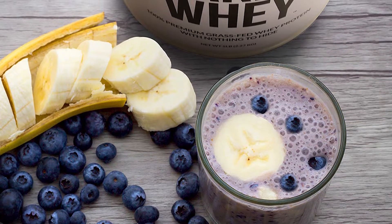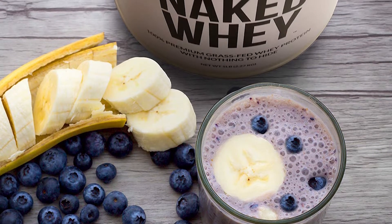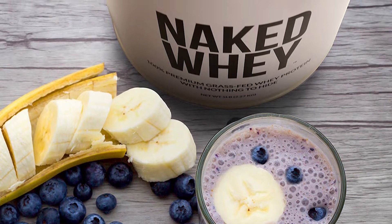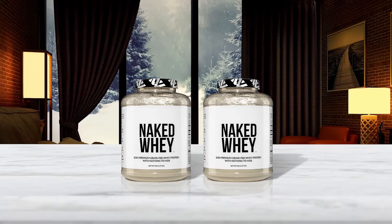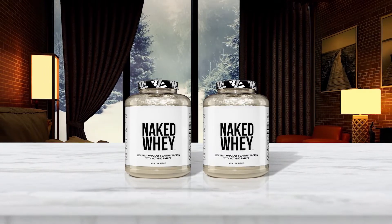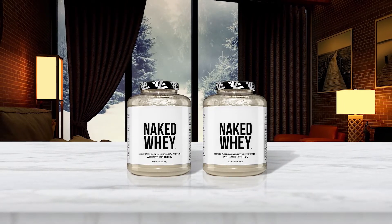It serves up 24g of protein and only 120 calories in every serving. Fuel your body with quality non-GMO, rBGH and rBST hormone-free, gluten-free, and soy-free grass-fed whey. The company is founded upon more than three decades of clinical research and development by world-renowned manufacturer British Biologicals, the founder's family-owned business.